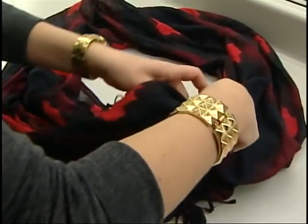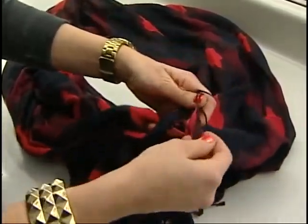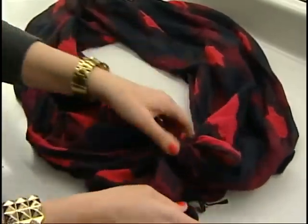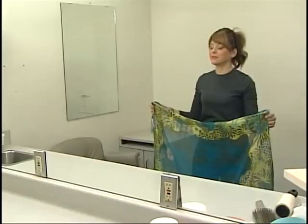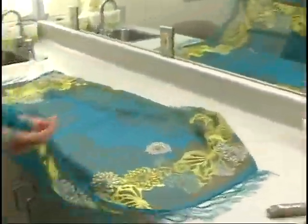Starting with the DIY infinity scarf: take your long rectangle scarf and tie it at both ends — you can tie one big knot, but tying two knots creates a circle. Place it around your neck and wear it once over, or loop it again and fluff it up for a bit of volume. This looks great under a blazer too.